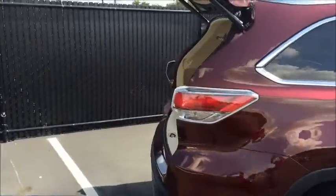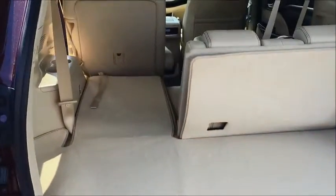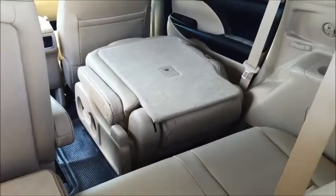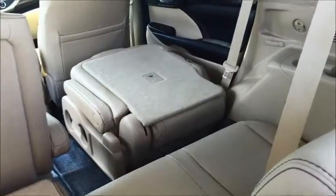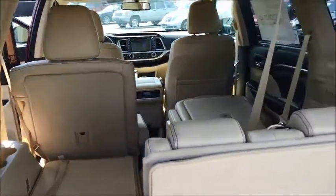Going around the back, it has the adjustable tailgate lift. All Highlanders come with a third row of seating. I have one-third of it down, and then I have one of the captain's chairs in the second row down, so we can see it's a pretty flat surface to put plenty of cargo in. It also has latches for three car seats in the back.